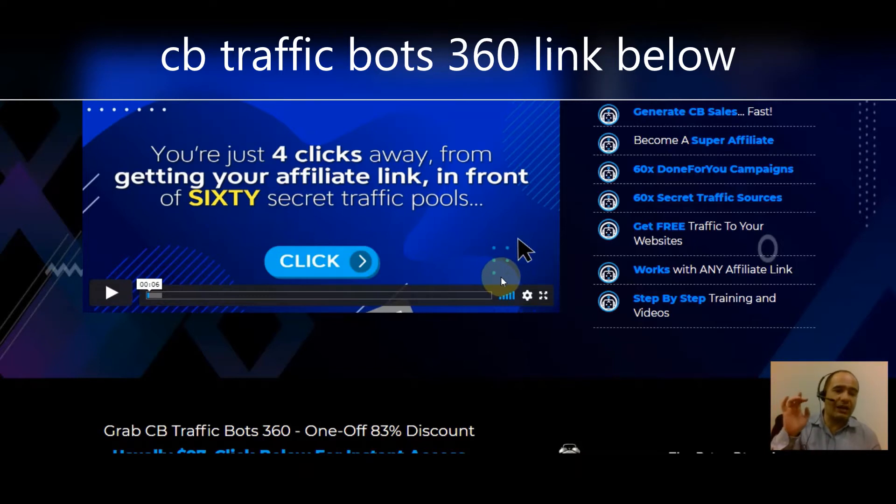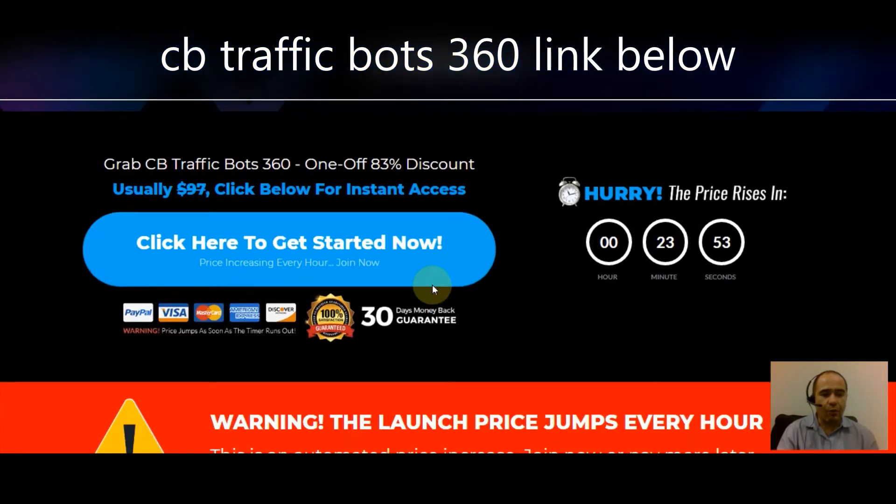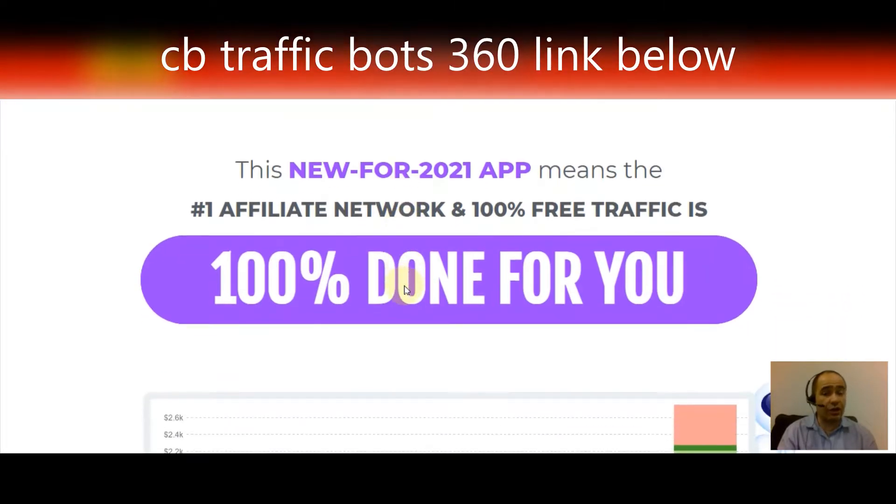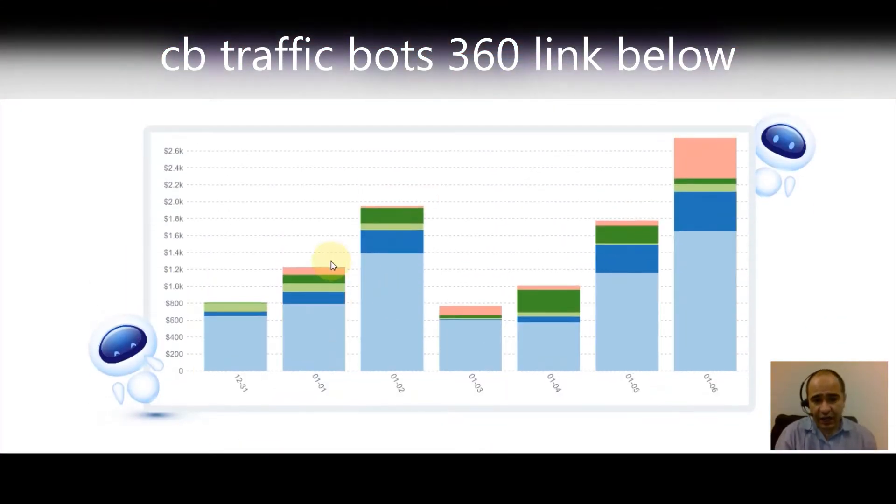Step-by-step training and videos are included. Click the link below to grab your copy of CB Traffic Bots 360. Warning: this is a launch price right now, so you'll get a much better price if you act now rather than coming back later. This is brand new for 2021 — ClickBank is the number one affiliate network and 100% of the traffic is done for you.